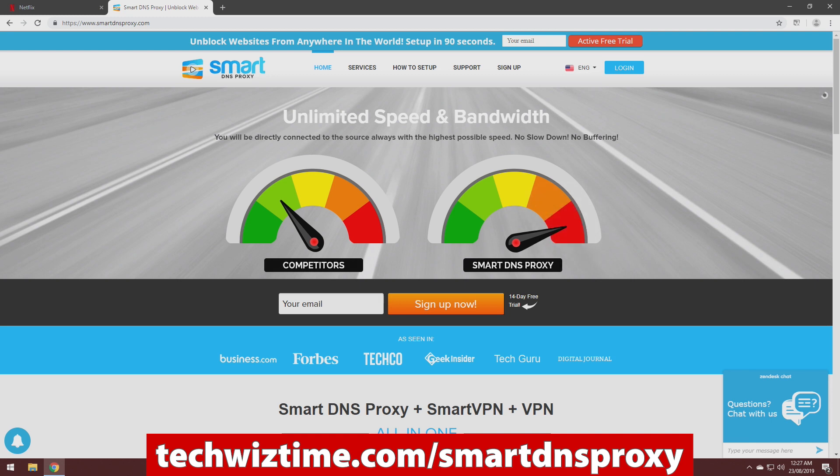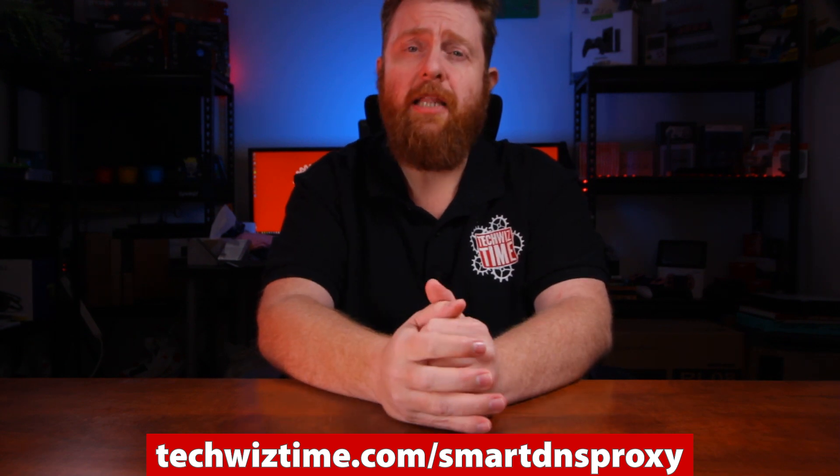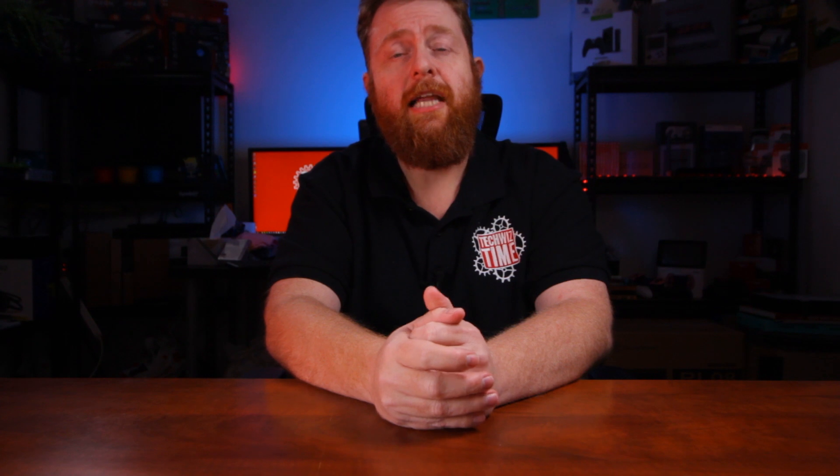Links in the description below. Currently, at the time of making this video, you could get a 24-month plan for only $49.90, which works out at $2.08 a month. Other smart DNS providers were charging the same amount but for only one year, so that's why I chose Smart DNS Proxy as the best smart DNS provider when it comes to unblocking American Netflix.